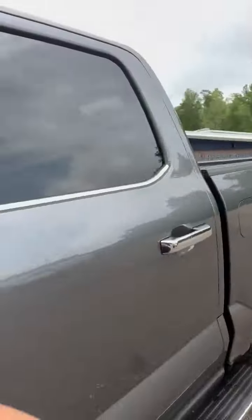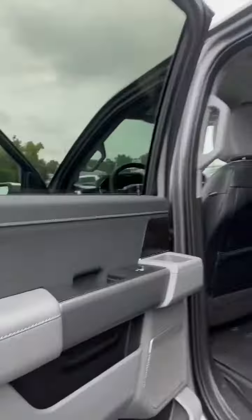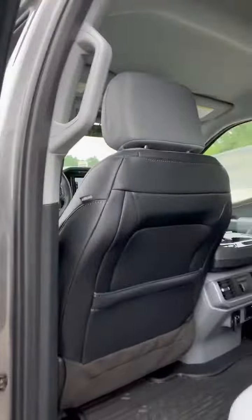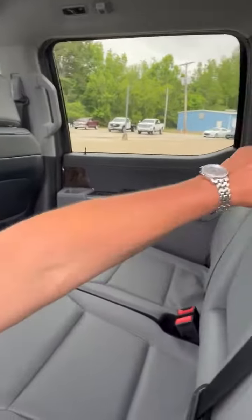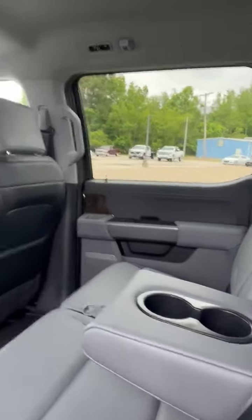Let's check out the rear. A lot of space back here for your passengers or storage, whatever you choose to do. The seat is so smooth and comfortable. Armrest and cup holder.